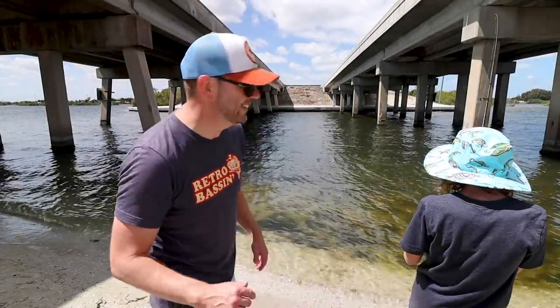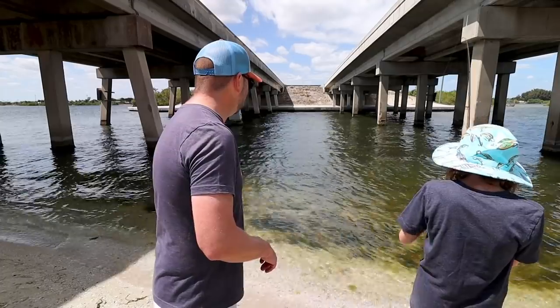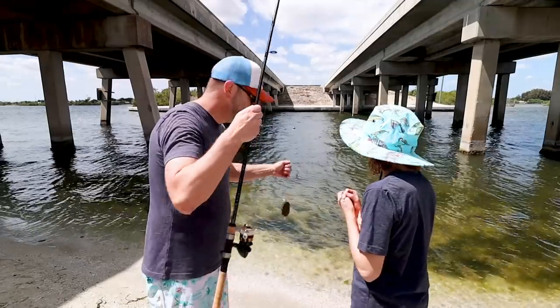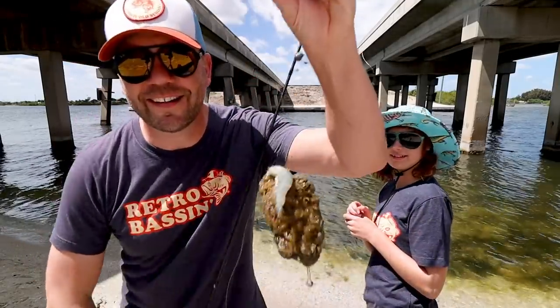Caroline's got something big. What do you got, Caroline? Keep reeling! What is it? Look! Caroline got a rockfish.